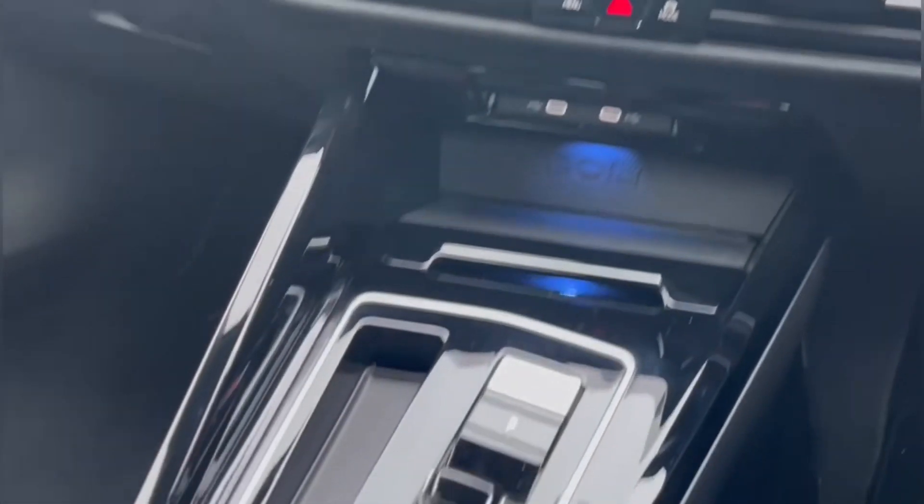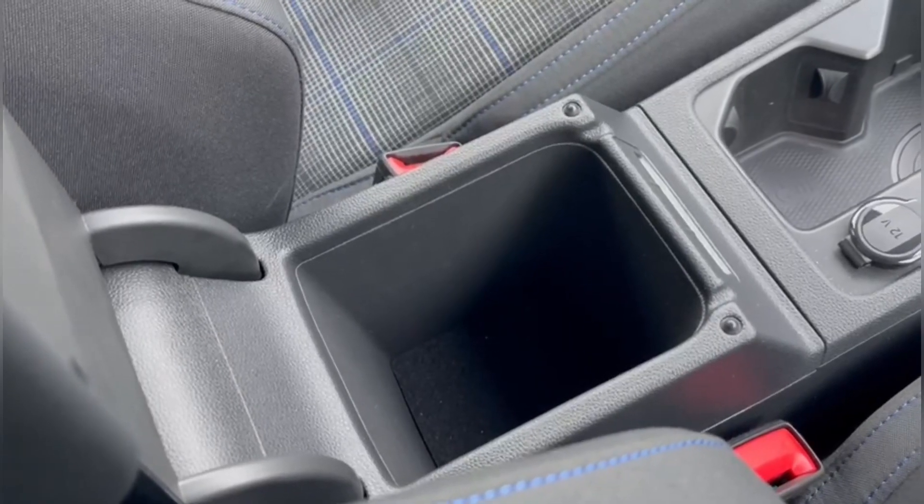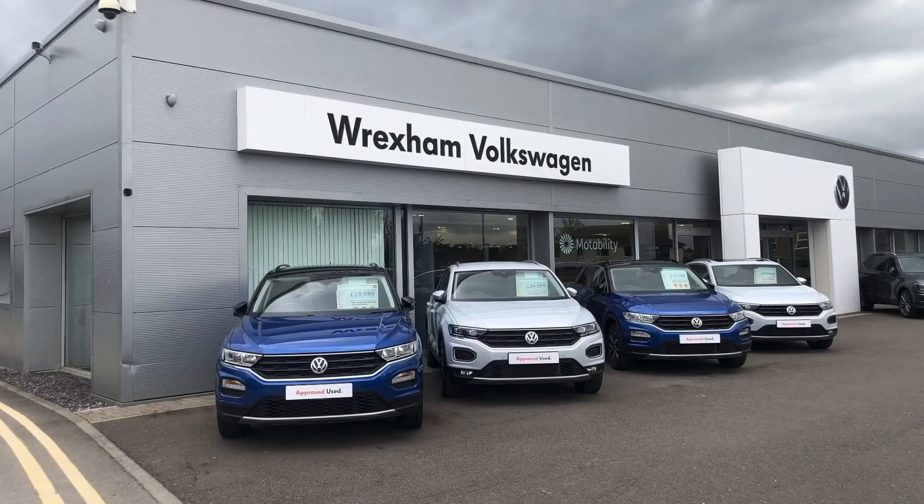Moving down from here, there's plenty of storage including two cupholders and space inside your adjustable armrest. For more information, contact us directly on 01978 503 523 or check out similar stock on our website at swanswaygarages.com.